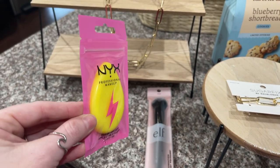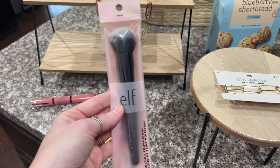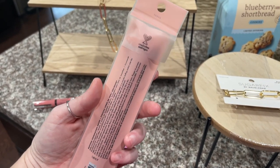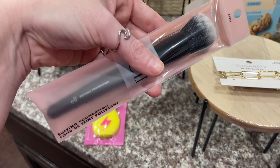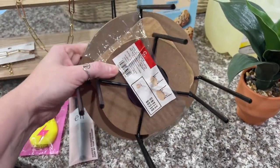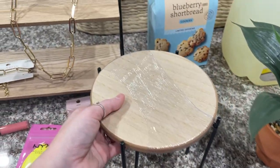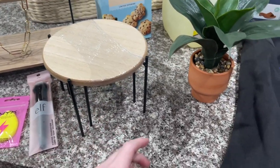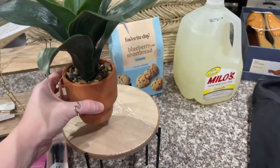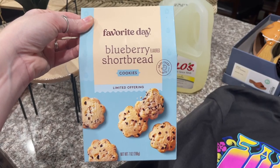I was watching a video of a YouTuber sharing her favorite stuff and she talked about this ELF buffing foundation brush — they're only $6 from Target. I also got these two little display stands for $5 — they match my office so we'll see. I got this gorgeous plant — I think it was $5 as well — and it would match my office perfectly. I got the blueberry shortbread cookies — I've been looking for these everywhere. One of you actually sent me a picture of these on Instagram.